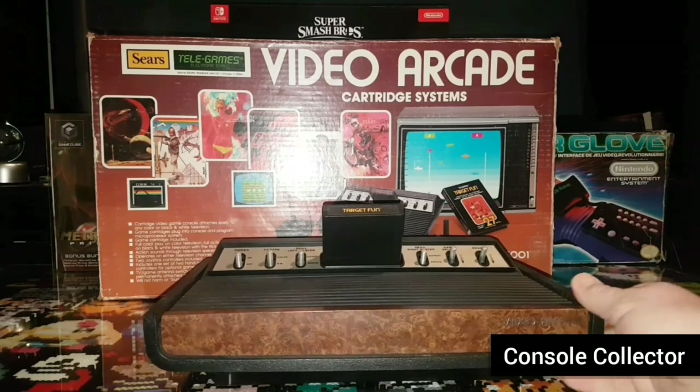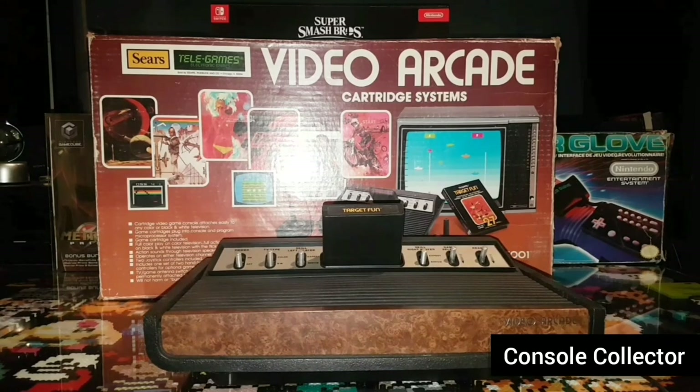The Sears TeleGames retailed for the same price as the 2600. So really it just came down to whether you shopped at Sears or somewhere else that carried the 2600. So again, that's the Sears TeleGames Video Arcade system from 1977.